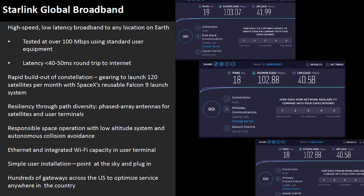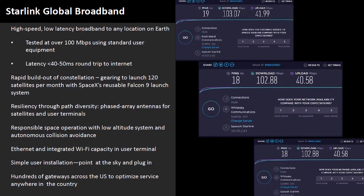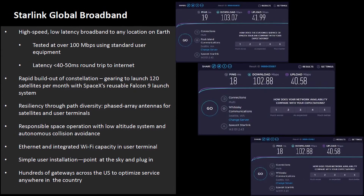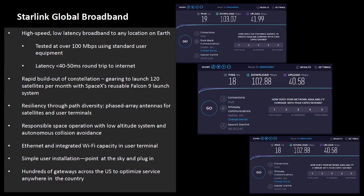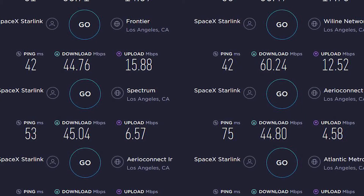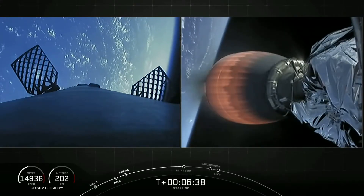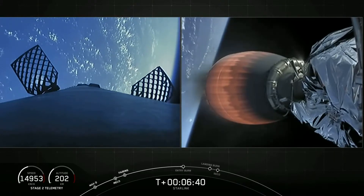Moving on, Starlink private beta testing is still ongoing. Most of the questions people had were about speeds and latency. In the latest presentation to the FCC, SpaceX shared a couple of speed tests showing download speeds of around 100 megabits per second, upload speeds of 40 megabits per second, and sub-20 millisecond pings. This is way up from the 10 to 60 download and 10 upload I mentioned in my last Starlink video. Gaming and streaming should be no problem with those numbers, but keep in mind that Starlink is still a work in progress, and SpaceX still plans to unlock its full potential as it continues to deploy more satellites.